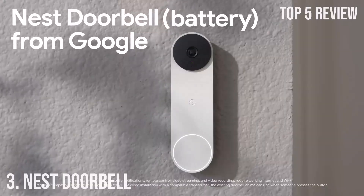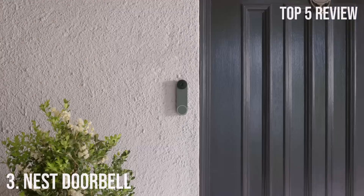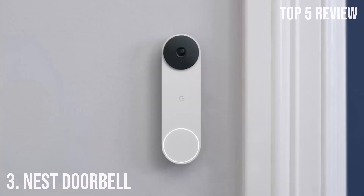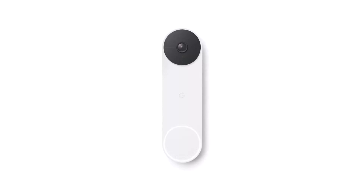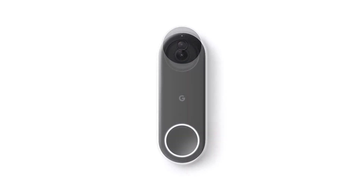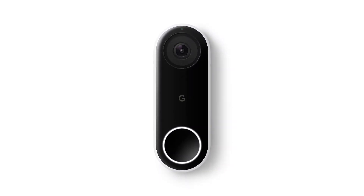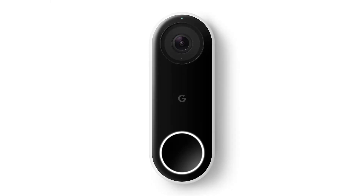Number 3: Nest Doorbell. In the ever-evolving landscape of smart home technology, the Google Nest Doorbell stands out as a versatile and intelligent addition to your home security setup. This wireless doorbell camera offers a range of features that make it a compelling choice for homeowners looking to enhance their safety and convenience. One of the standout features is its built-in intelligence — it goes beyond basic motion detection and can distinguish between various objects, including people, packages, animals, and vehicles.